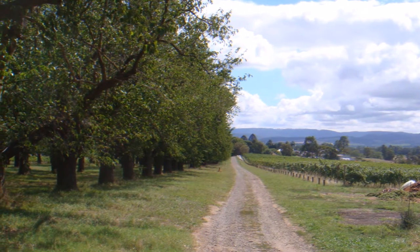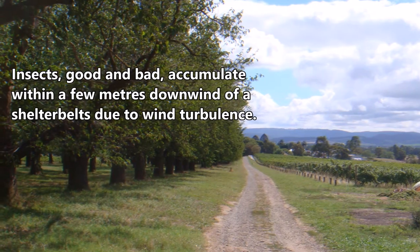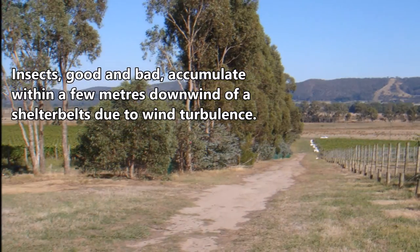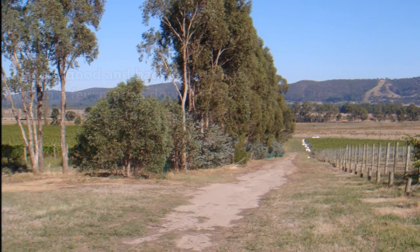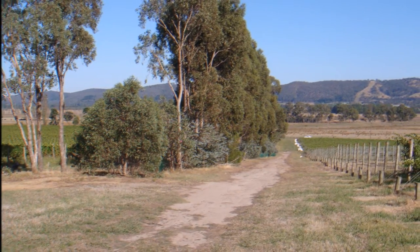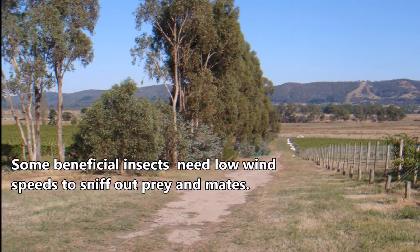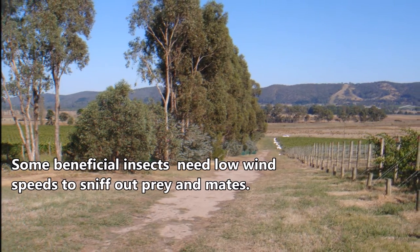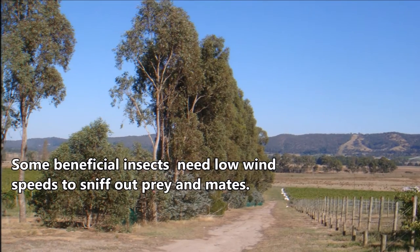Reducing wind speed is important for both crops and livestock. For crops, lower wind speeds reduce damage to plant, fruit and blossoms. Lower wind speeds also make it easier for pollinators and other beneficial insects to fly between plants. In fact, one study showed a 20-30% higher yield in sheltered orchards due to increased pollination rates.